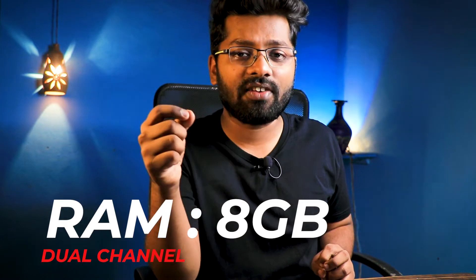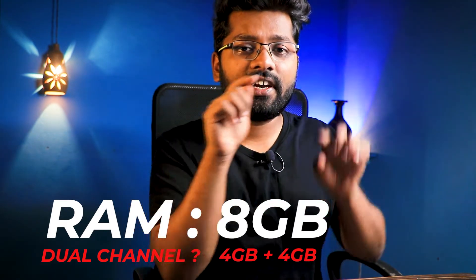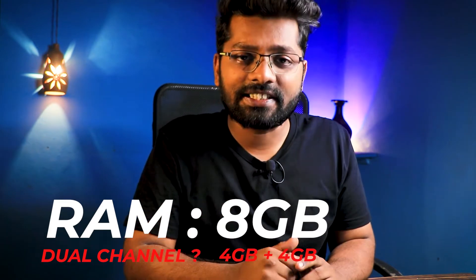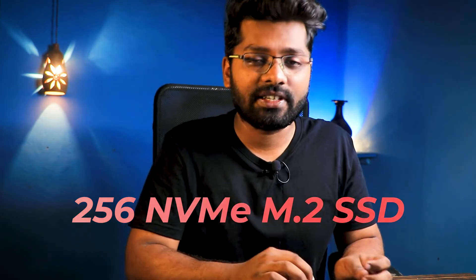For the RAM, it should have an 8GB dual-channel configuration. Dual channel means a 4+4 arrangement — two 4GB RAM sticks. In addition, it should have 256GB of NVMe M.2 SSD for faster boot speeds and system responsiveness.